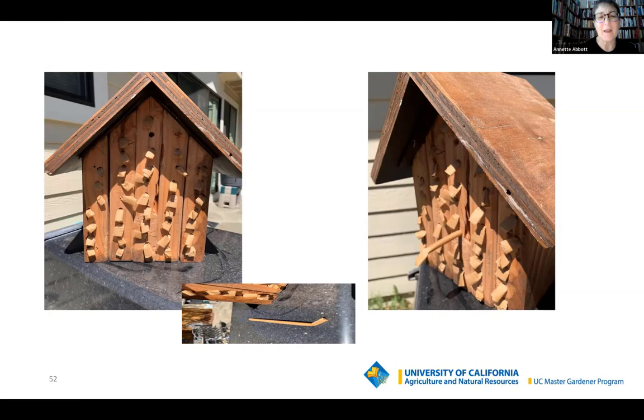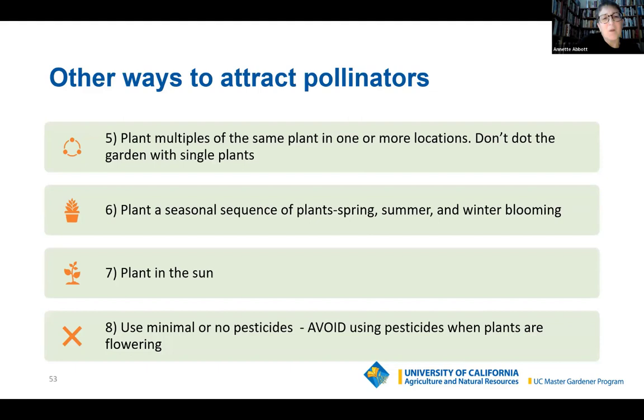Plant multiples of the same plant in one or more locations. Plant a seasonal sequence — spring and summer blooms: California poppies, manzanitas, yarrow, sunflowers, lavender, catmint. Summer and fall: cosmos, pumpkin squash, coneflowers, thyme, milkweed, fuchsia. Plant in the sun. If you're building native bee houses, face them east so the morning sun warms them and they can start their day. And use minimal or no pesticides — if you do use any, avoid applying them when plants are flowering, because that's when pollinators are most active.